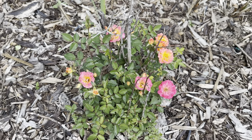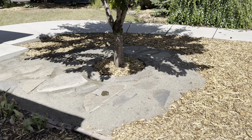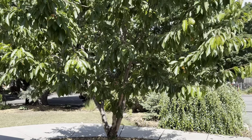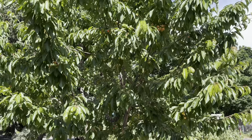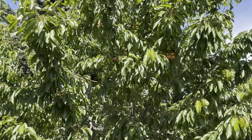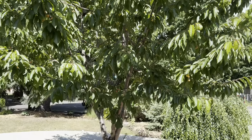We've also recently started converting the grass underneath our cherry tree to stone and mulch, where we'll put in some more plants. The grass just didn't grow well in this area. And as you can see, the cherries are getting closer and closer to being ripe — we're really excited to pick them soon.